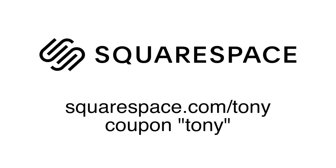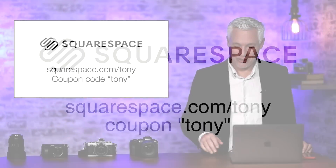The trial is completely free. When you love it, the coupon code TONY gets you 10% off. Thank you, Squarespace.